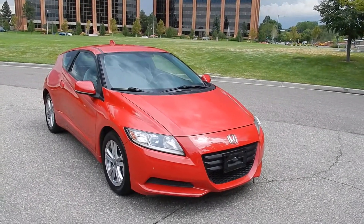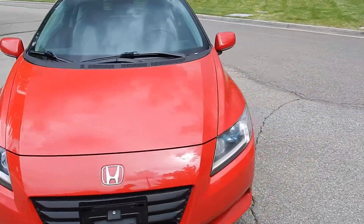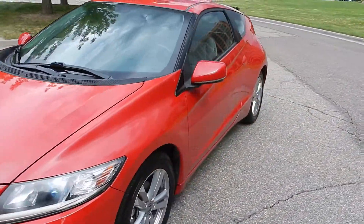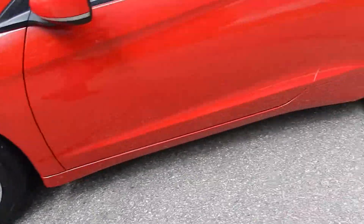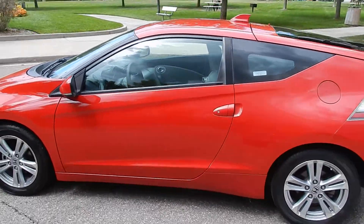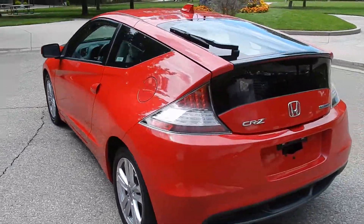Here in front of you is a really nice Honda CR-Z. It's a really nice red color exterior, tinted windows, nice tires on it, alloy wheels, really sharp looking, got a great stance.